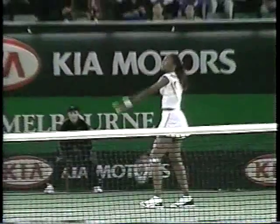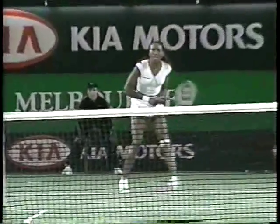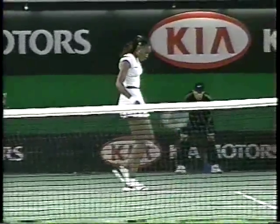It looks a little ginger to me, the way she's walking. She's got to land on that left knee on the serve. Game of Williams. That's where she pulls up.